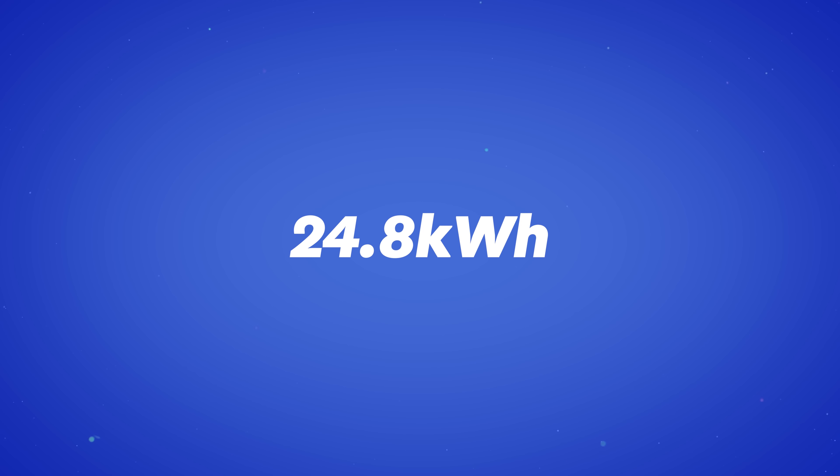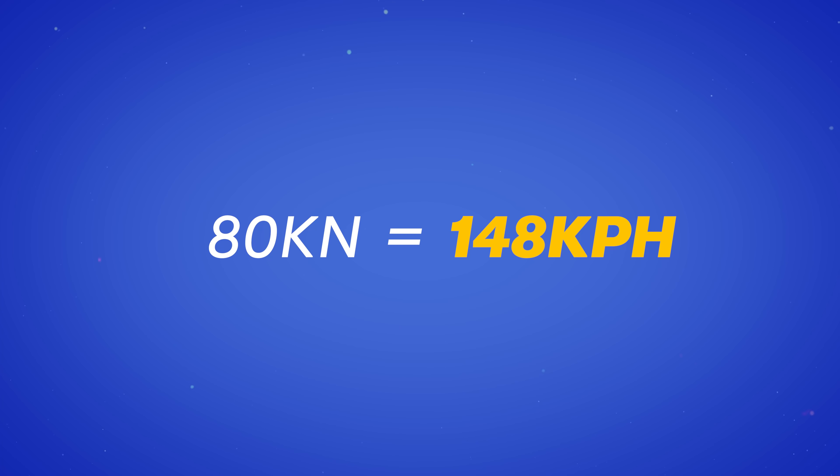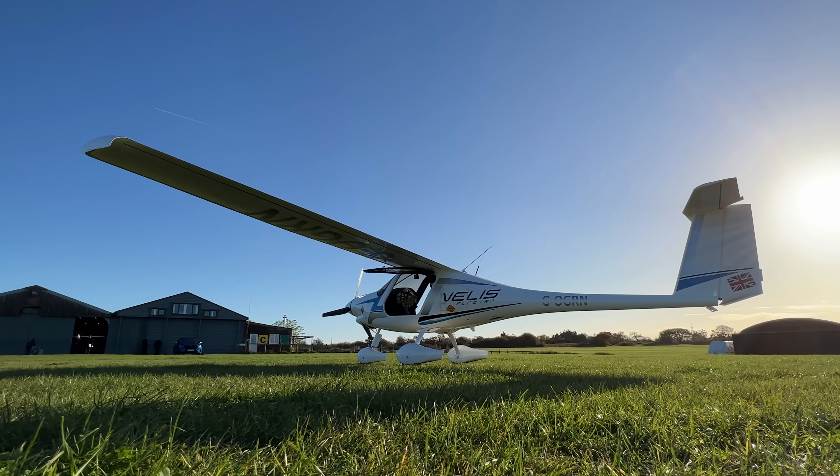By my calculations, with a 24 kilowatt hour battery pack, we could stay airborne for around an hour. 80 knots is 148 kilometers per hour, or around 90 miles an hour, so we weren't going very far in that time — but it was quite lovely, and it made me start to wonder why there aren't more electric planes in the world right now, and whether that would change in the future.